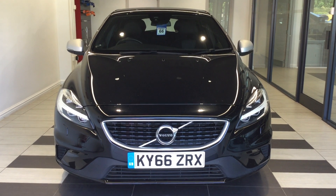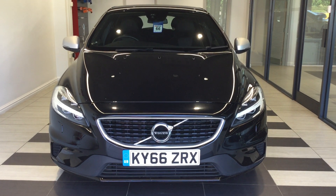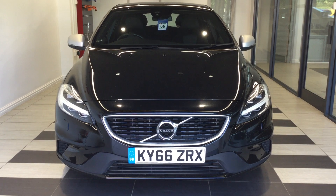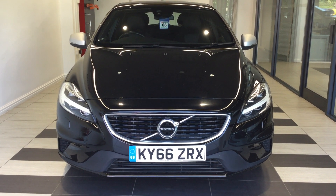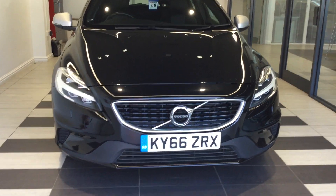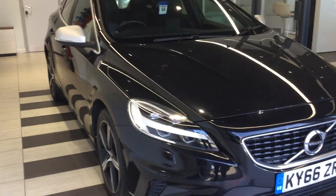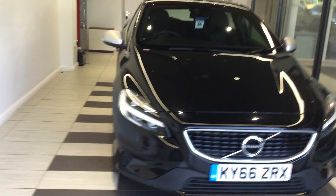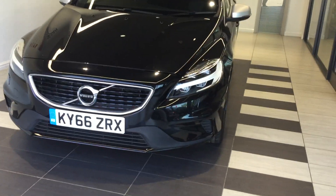Welcome to Sniff's Nissan here in Peterborough. My name is Richard and today we are going to be looking at our Volvo V40 2.0 TDI R-Design 5-door hatchback, registration Kilo Yankee 66 Zulu Romeo X-Ray. Let's start by looking at the front of the vehicle. If you require any further detailed information on this vehicle, please ask for Richard on 01733 267 606, where he will be happy to help you.